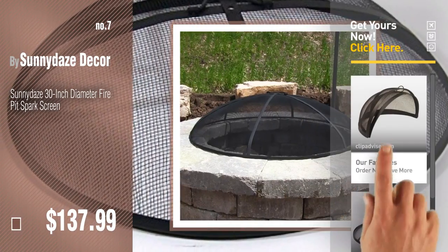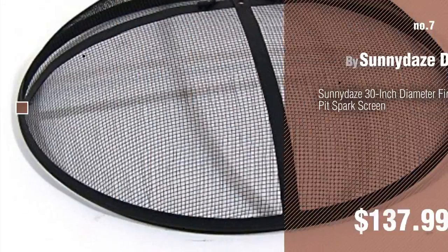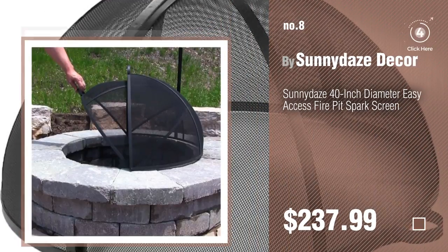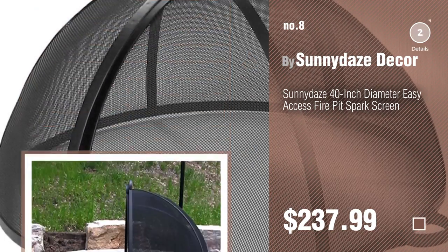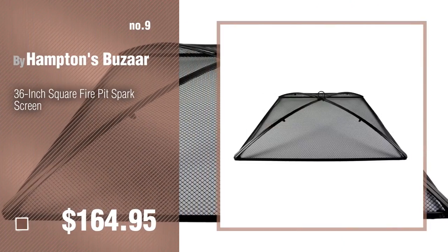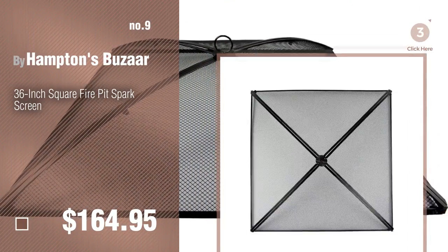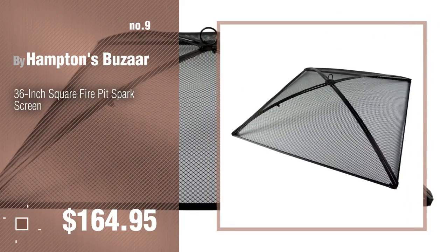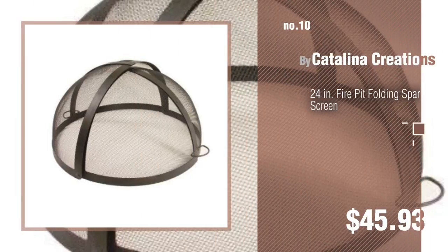Number eight. Number nine by Hamptons Bazaar — discover more outdoor fire pit spark screens, ideas and items to explore; click the circle in the corner. Number ten by Catalina Creations.